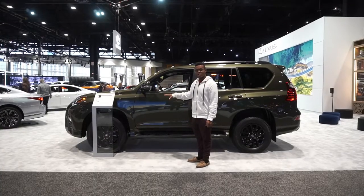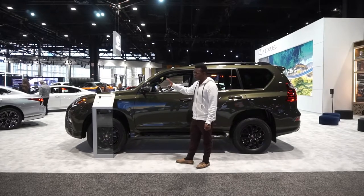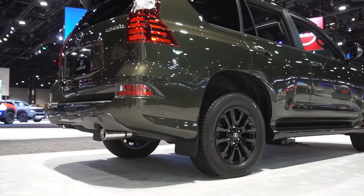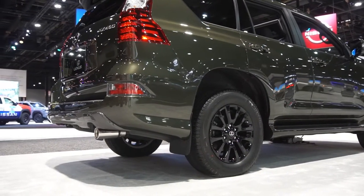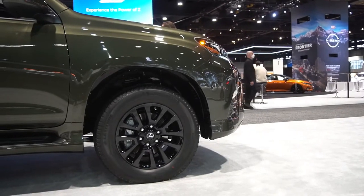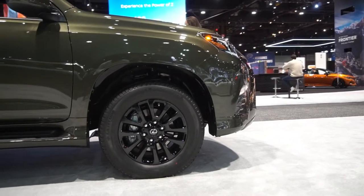I really like how the GX looks, especially in Nori Green with the Black Line package — it just looks so sharp with a nice metallic finish. It has 18-inch alloy wheels in a black finish wrapped in all-season tires, not all-terrains, since most of these are driven on the road anyway.